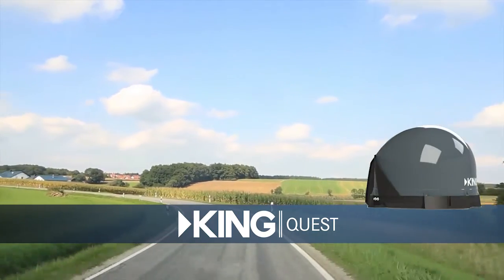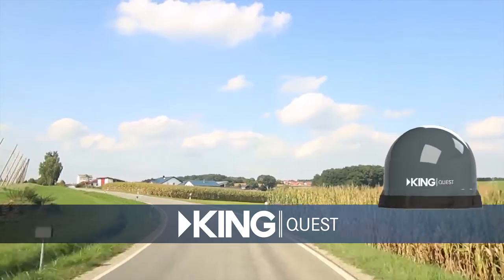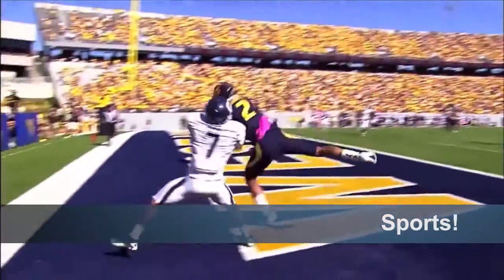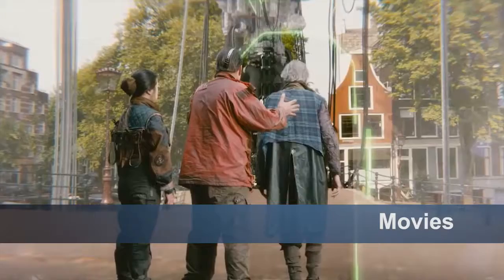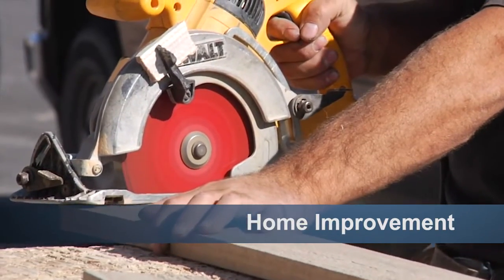This is the all-new KingQuest Portable Satellite TV Antenna. You can watch live TV shows, news, sports, weather, movies, and even home improvement shows if that's your thing.